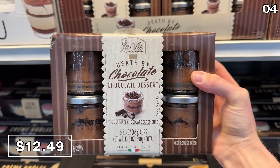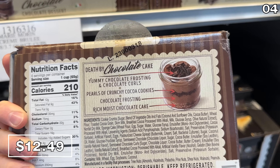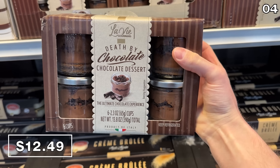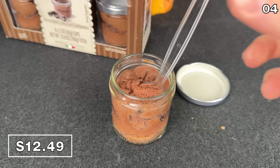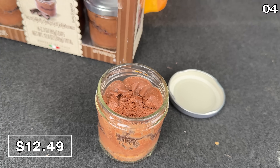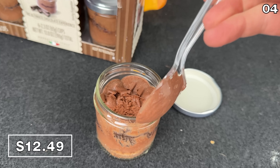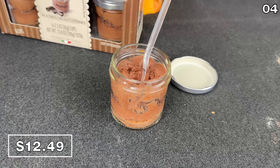Another product I was excited to see is the return of this six-pack of Death by Chocolate chocolate desserts for $12.49. The desserts are presented within six keepsake mason-style jars. They're a product of Italy, and it makes me sad that these are not regularly available all year round — they should be, they're heavenly.